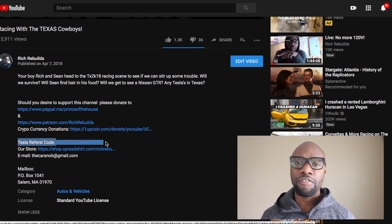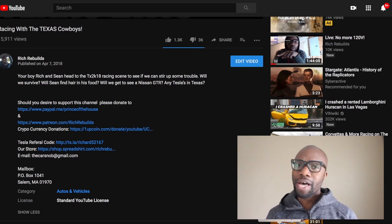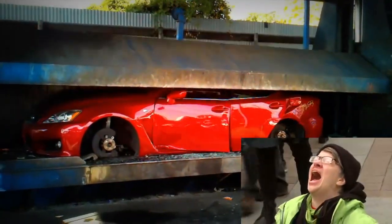You may be thinking to yourself, who cares, Rich — every Tesla owner gets a referral code. But this is a big deal because I own a Tesla that's considered an unsupported car, and an unsupported car is one that Tesla would really like to see crushed. But they can't afford to crush all the unsupported cars, so they just basically ignore them.